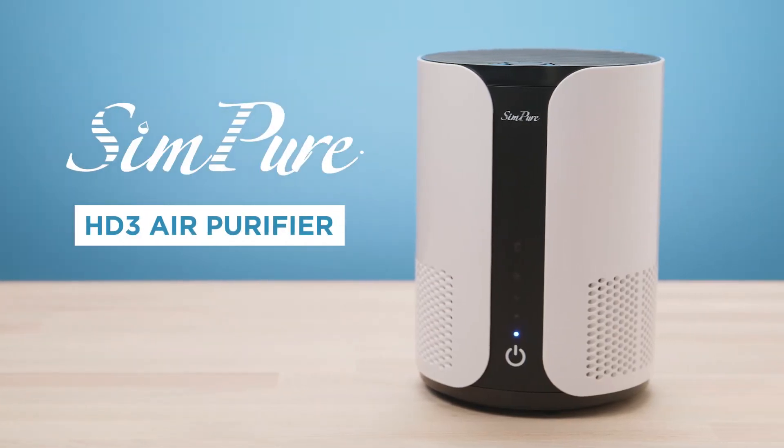Keep your home or office fresh with the HD3 air purifier from Simpure. Maybe it's to eliminate intrusive smells of cooking, smoking, or pets in your home. Or to protect your office cubicle from virus season. Or perhaps it's to help your kids breathe easier in bed.